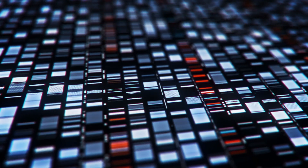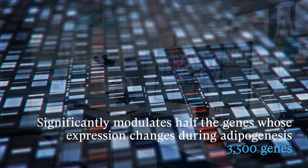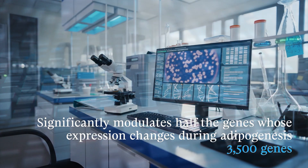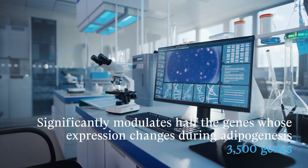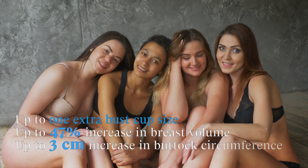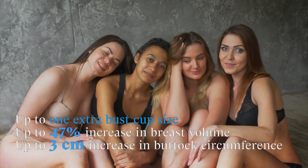We've demonstrated that Skullpup significantly modulates multiple genes and cellular functions related to increased volume, such as adipogenesis, lipogenesis, and the hypodermal extracellular matrix. Our in vivo tests showed an effective push-up and volumising effect, both in bust and buttocks.